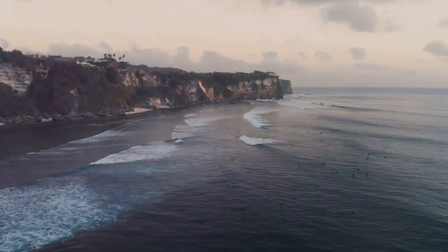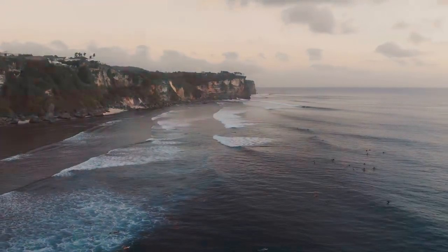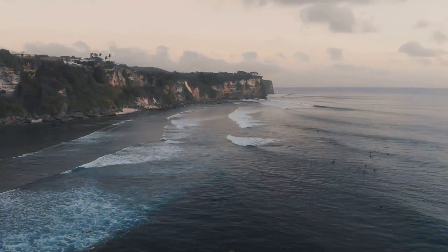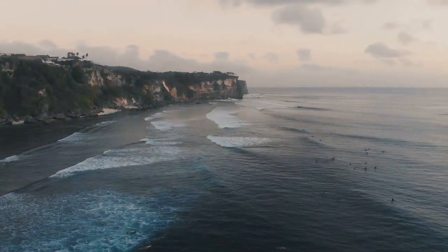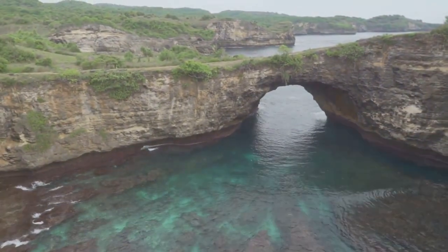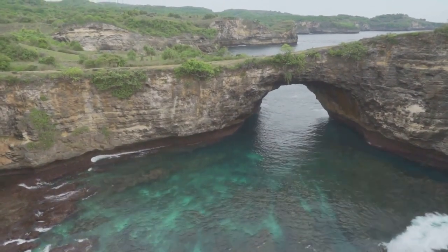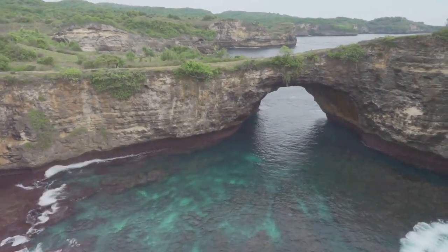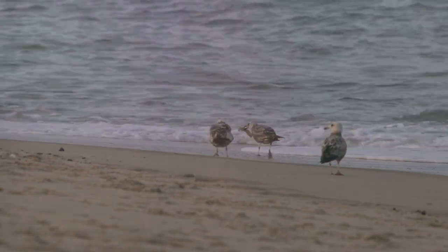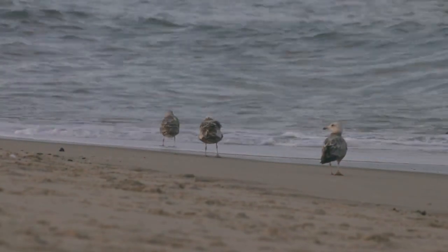Pantai Srao is a place where nature's artistry is on full display. Towering cliffs frame the beach on either side, providing a sense of seclusion and intimacy. We fly the drone along the cliff face, marvelling at the intricate details carved by centuries of wind and rain. Natural arches, hidden caves, cascading waterfalls — each turn reveals a new wonder. Birdsong fills the air, a chorus of melodic chirps and whistles that adds to the symphony of nature.